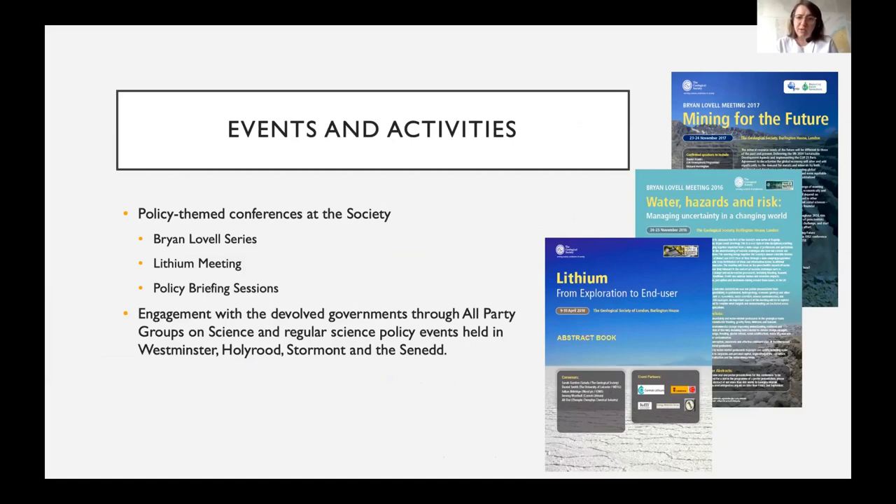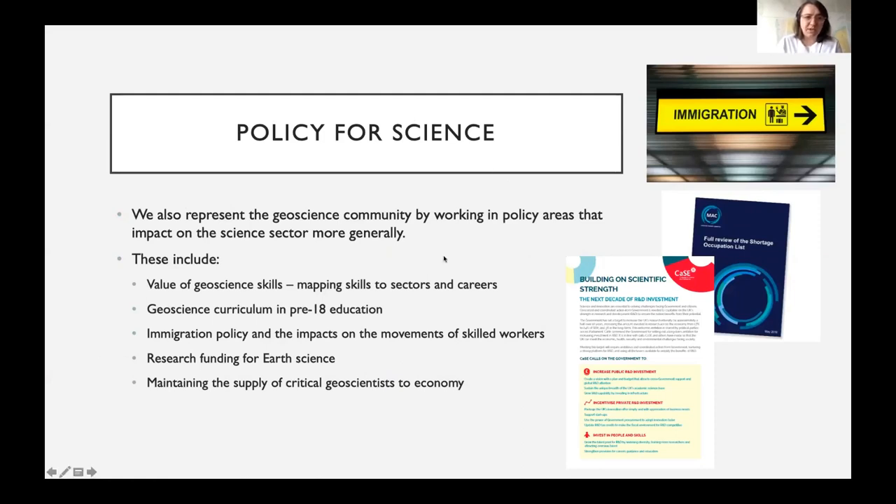We engage with the governments of the devolved nations of the UK, sitting on standing committees about science, and have a regular program of events at the devolved parliaments. On policy for science, in addition to communicating technical information to government, we also work alongside colleagues in the science sector to represent the geoscience community. Two major areas in recent years are geoscience education curriculum — how geoscience is delivered pre-18 — and immigration policy, which has been a major focus especially since the EU referendum result.